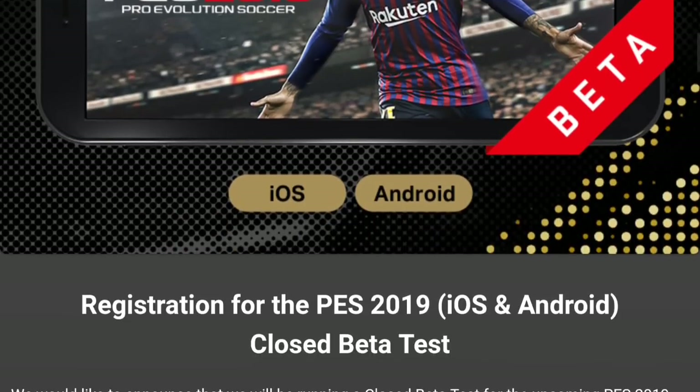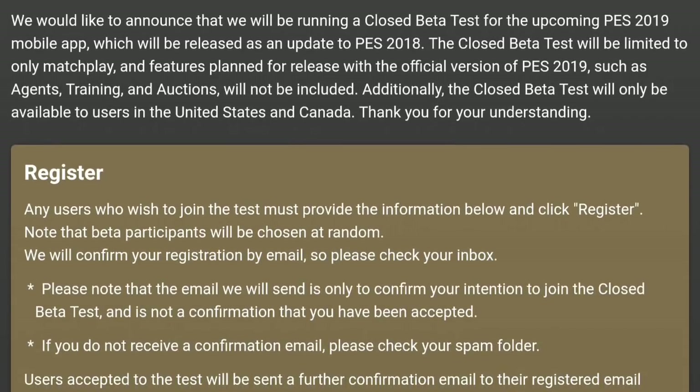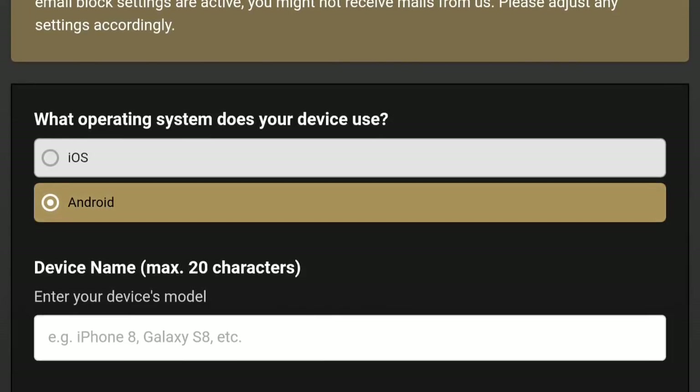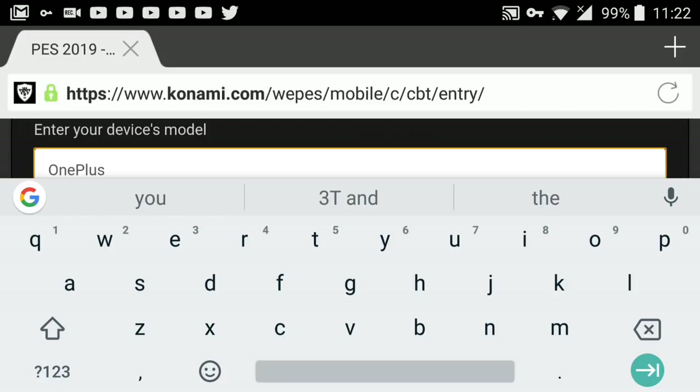As you can see, it's the official beta on the official website. Registration for the PES 2019 iOS and Android beta has already begun. You can read all the instructions there, and while I'm doing this, I'll just tell you guys something you need to know.